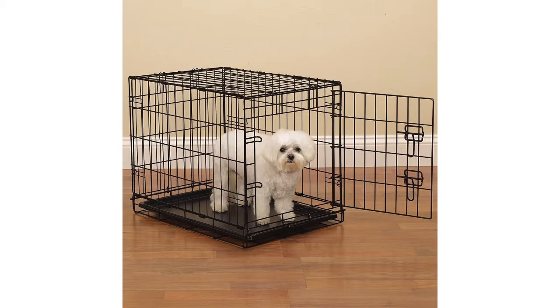The Pro Select Easy Dog Crate for Dogs and Pets is available in black, raspberry and teal colors.